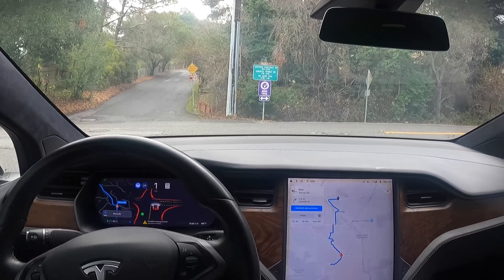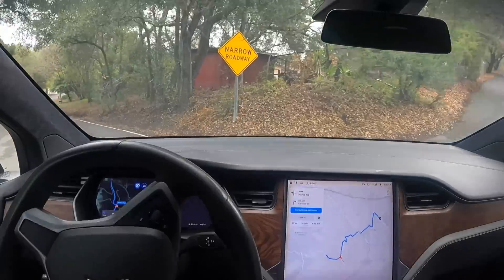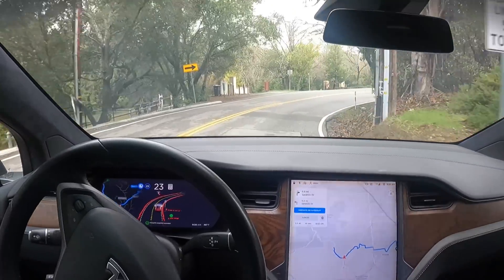Okay, full complete stop — well, more like a California rolling stop. Some of you guys want me to report all of those, so I'll send that in too.